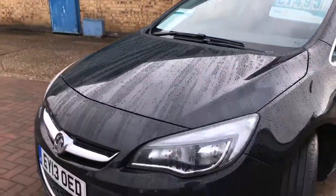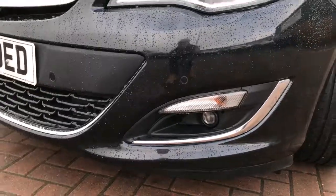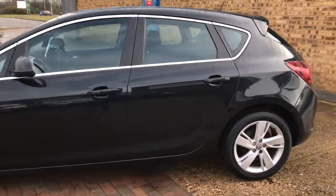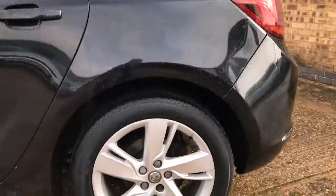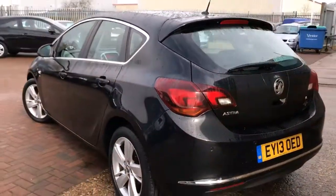It's got the daytime running lights and front parking sensors, finished in black metallic. It's the five-door Astra with 17-inch alloy wheels, and it's also got rear parking sensors.